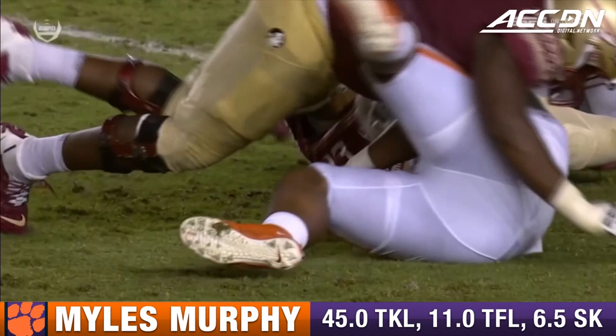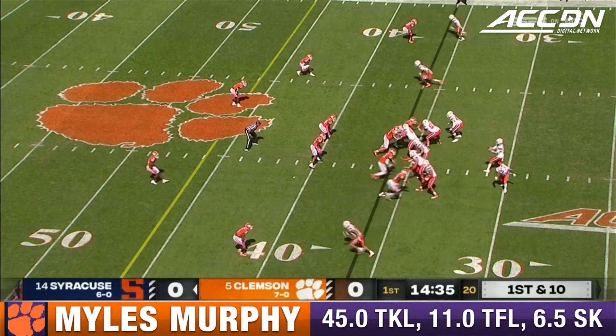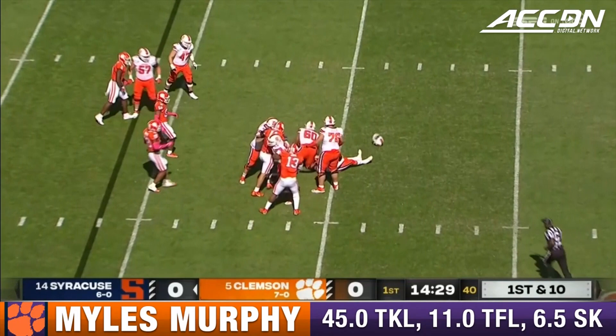NFL or college, the elite guys do a good job of being able to knock the ball loose. And then the big guy, Tyler Davis, has been remarkable. Most of those coaches came over from Virginia, and they led one of the best offenses in the country last year.